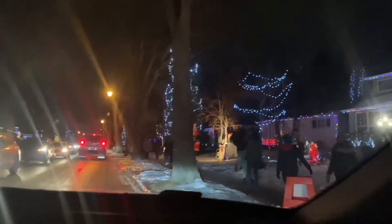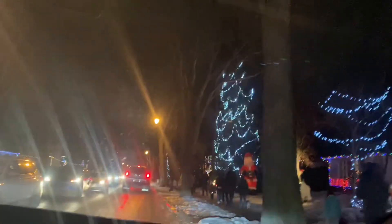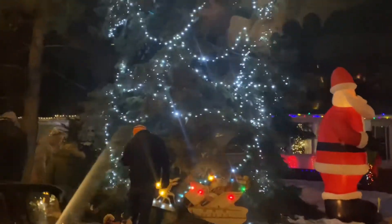Look at this beautiful view in Candy Cane Lane! Look at all these Christmas lights, all the decorations even on the trees — snowmen, polar bears, inflatables. There's so many things, and when you're here you just feel the Christmas spirit.